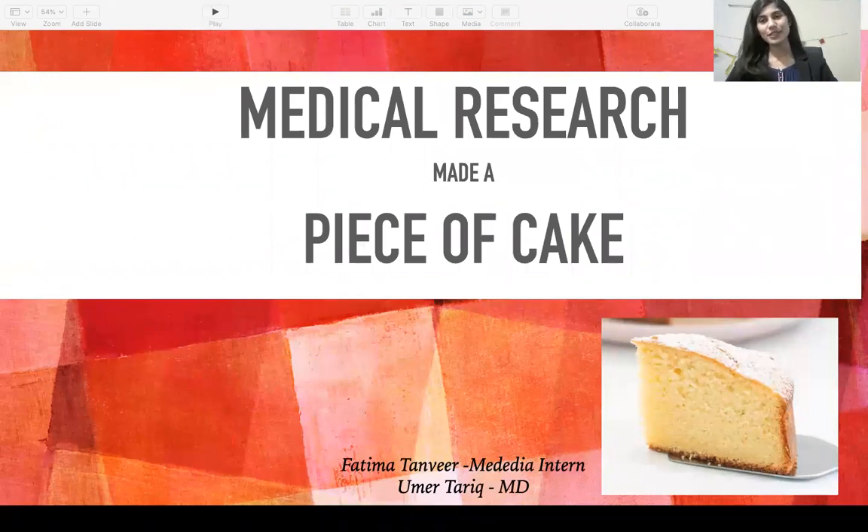Hello, my name is Fatma Tanvir and I am a Medivia intern. In this video, I will be breaking down the basics of medical research for you and providing an easy step-by-step guide as to how you can begin your first research project to getting it published in a good medical journal. This video was compiled under the mentorship of Dr. Darek.